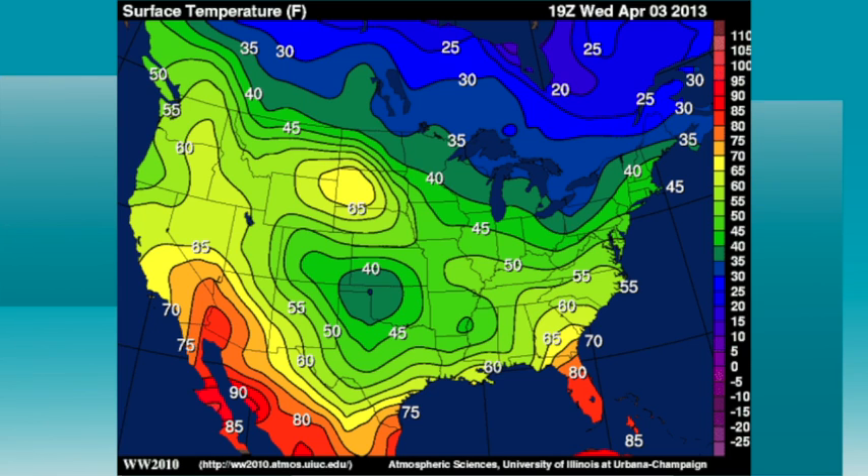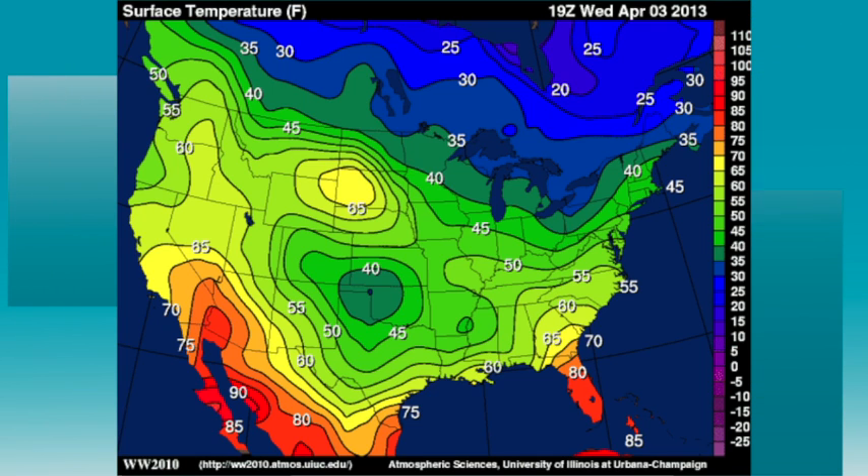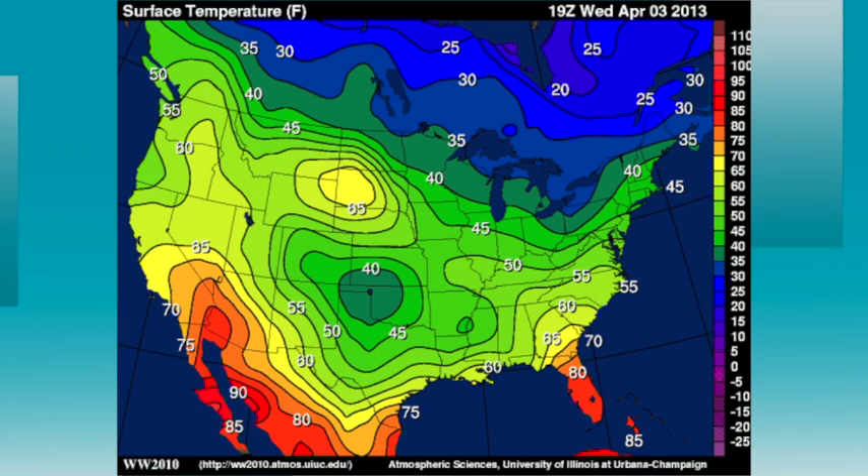Around the nation, numbers are all over the board. Look at the cold pocket over Oklahoma and Texas, and you go farther north, it's like 25 degrees warmer over South Dakota. But next week looks warm — that's the big story, I think, for next week: the warmest weather so far this year.